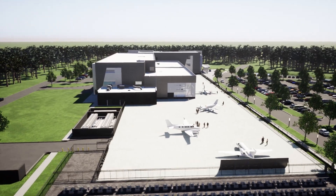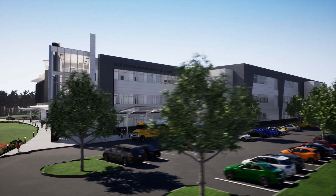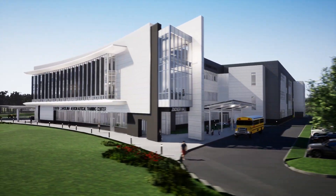Trident Technical College is the STEM center for the local country. We provide the science, technology, engineering, and math skills for local manufacturing. The impact of the Aeronautical Center will be great for our students to fill the talent demand gap in the local area. It's going to be great for the area, great for the college, and great for our community.